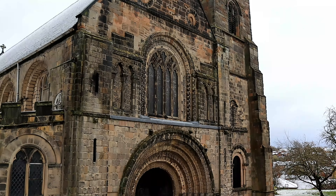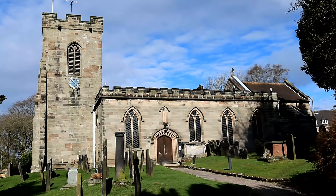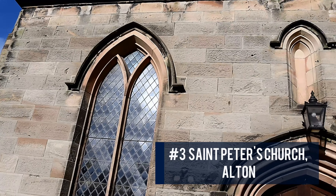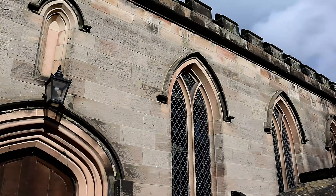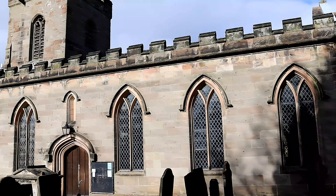For this reason, St Mary's at Tuckbury is number four on our list. Number three on our list is St Peter's Church, Alton. St Peter's Church at Alton may be a small church but it has a lot of history, and its core historical origins can be traced back to the 12th century.